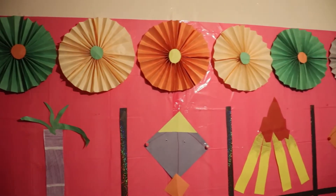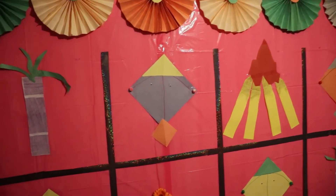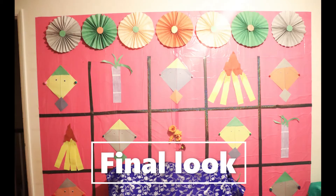Then we have colored papers and craft papers. We are going to decorate it very simple. We are going to do some cherries and flowers. We will decorate it.